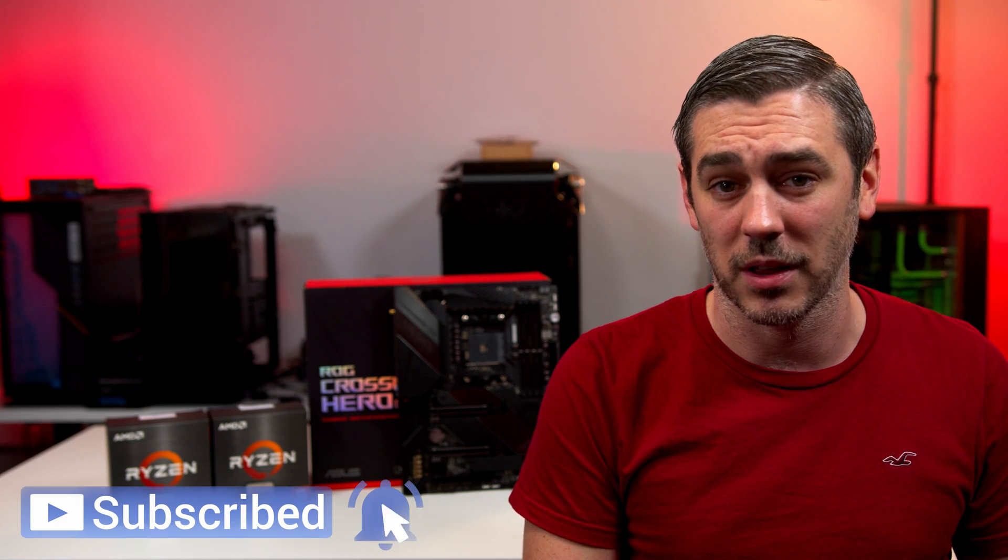Especially when we pair them with AMD GPUs, which is coming up very soon, I think it's an exciting time to be a PC gamer. Let me know what you guys think. Hopefully you enjoyed this video — if you did, you know exactly what to do, and I will see you in the next one. See you later, guys. Bye-bye.